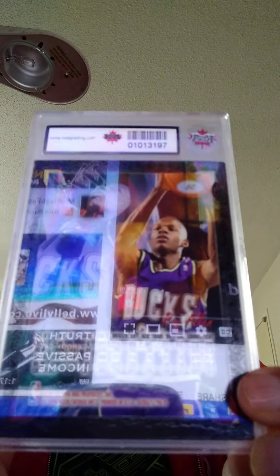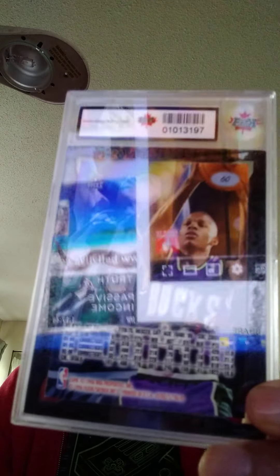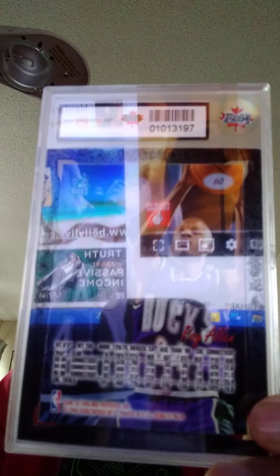Ray Allen — I think Ray Allen leads the NBA all-time in three-pointers made. Here's the third one: all-time three-pointers made, it's Steph Curry, then Ray Allen or Reggie Miller, then Steph Curry. Anyway, that's a gem 10 — rated 10 — 1996-1997 Flare Ultra. This one is a raw card.